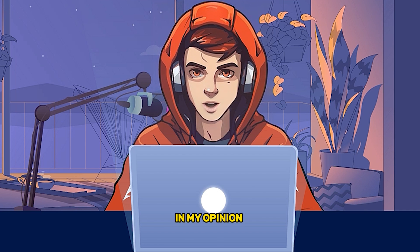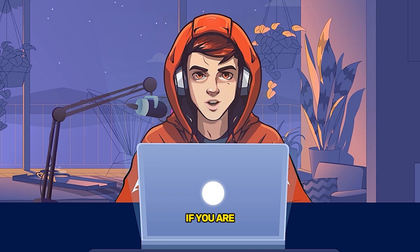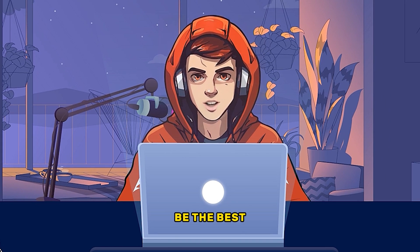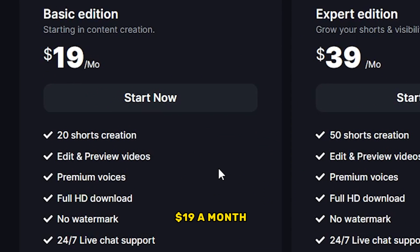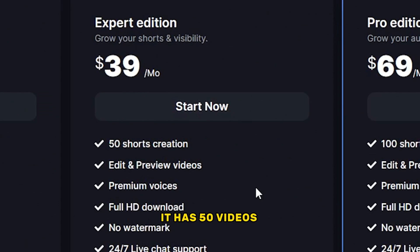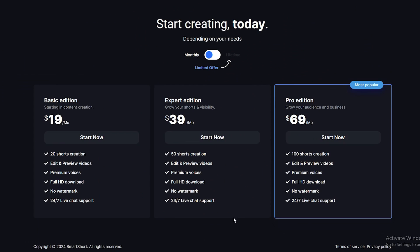In my opinion, this AI has done a great job creating this video. If you are planning to invest some money on YouTube, this AI would be the best. This AI tool has three packages: the first is $19 a month which includes 20 short videos; the second is $39 a month with 50 videos; and the Pro Edition is $68 a month with 100 short videos. You can easily run at least five short channels from that package.